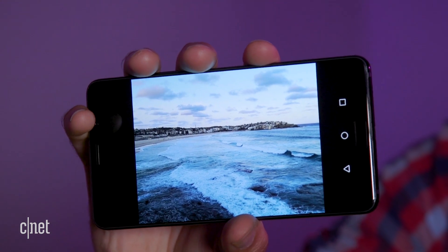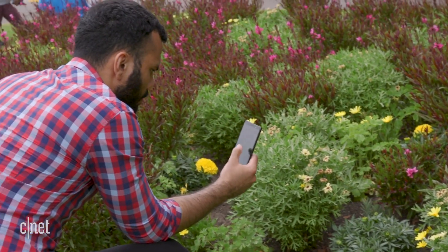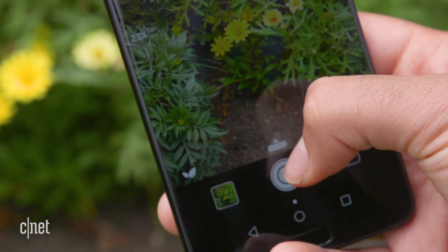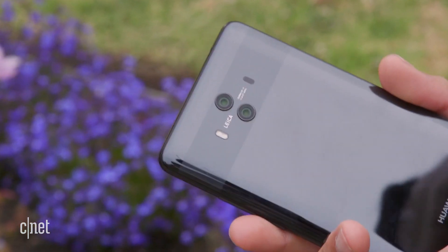The phone sure does take some nice photos. It can identify between 13 different scenes, like person or flower, and optimize the camera accordingly. How much this actually helps is hard to tell, but the Leica-branded cameras are among the best out there.